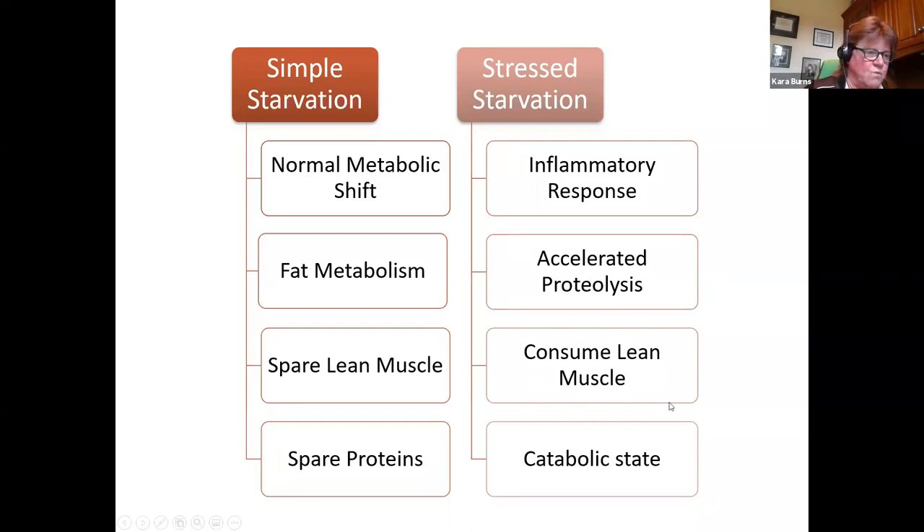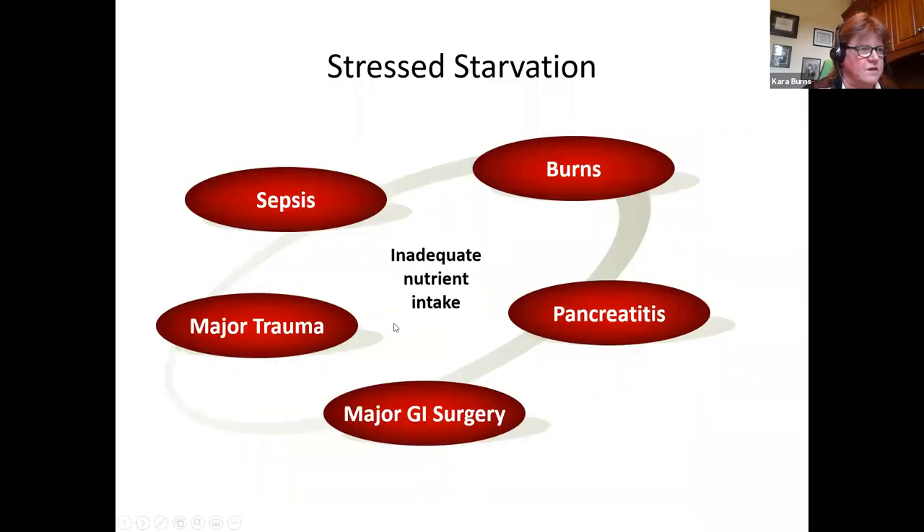In stress starvation, the inflammatory response triggers alterations in cytokines and hormone concentrations, shifting metabolism toward a catabolic state at the onset of injury or pancreatitis. With a lack of food intake, the predominant energy source comes from accelerated breakdown of endogenous protein — proteolysis. The body is consuming its own lean muscle and is in a catabolic state.